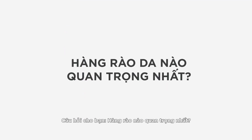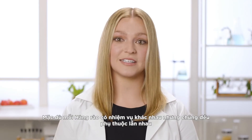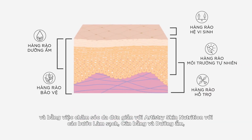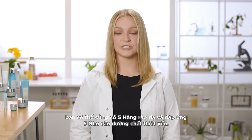So, question for you: which barrier is the most important? Trick question — they are all vitally important because they all work together. While each barrier has a different job to do, they all depend on each other to do their jobs well. And by using the simple Artistry Skin Nutrition routine of cleanse, tone, and moisturize, you'll be able to address all five skin barriers and the key skin nutritional requirements.